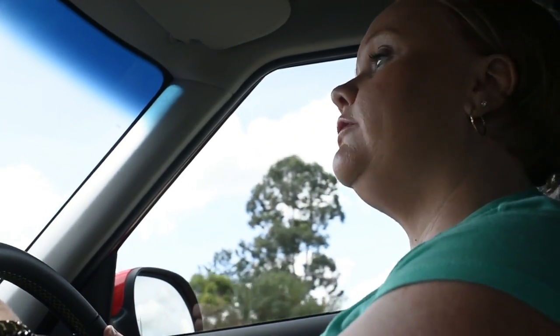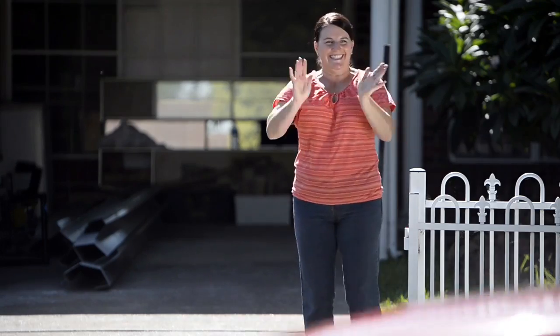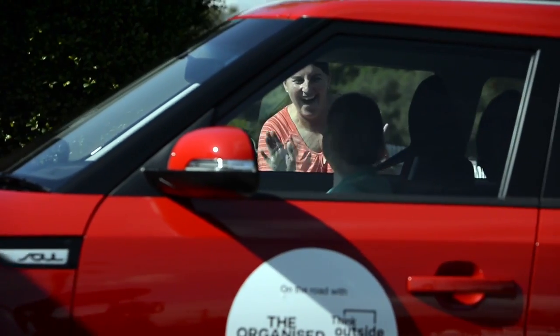We're on our way to visit Claire, who is from Penrith, Sydney. She is the first winner of the Kia Australia and The Organized Housewife for a Day competition. We're going to take over her toy room today.